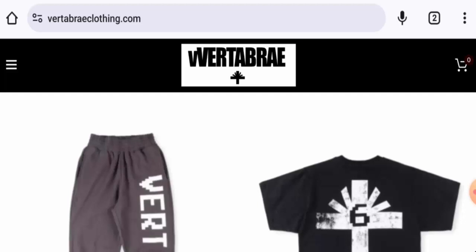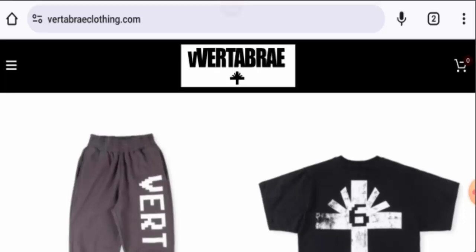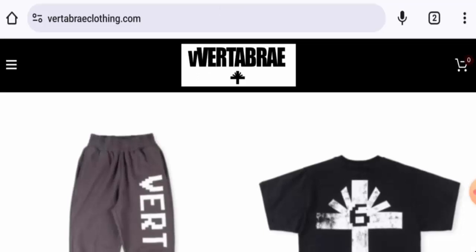If you're interested in buying any product from this site, please do watch this video. And if you have already experienced any fraud over this website, or if you have not received the product or got an average product, then please watch this video till the end to find out how to get your money back.